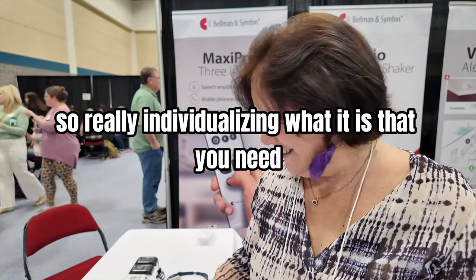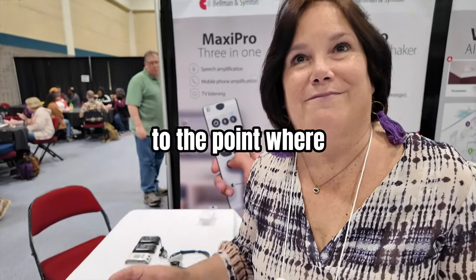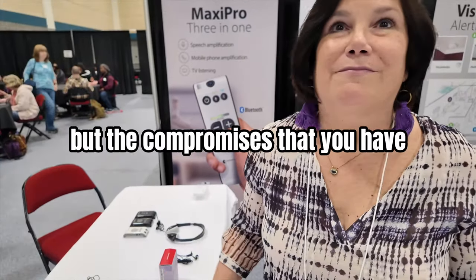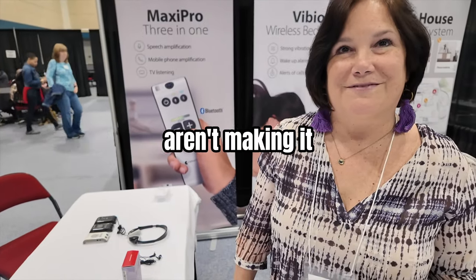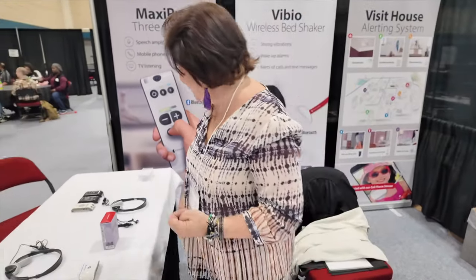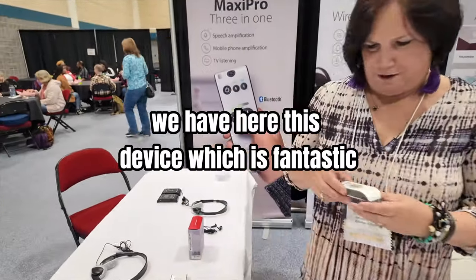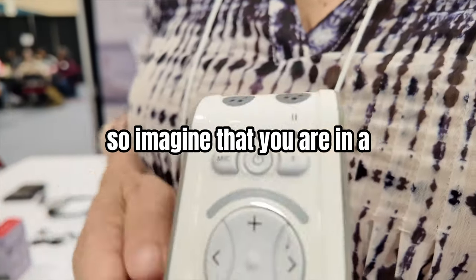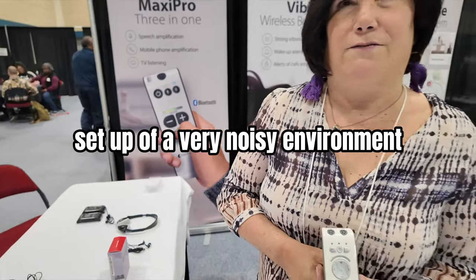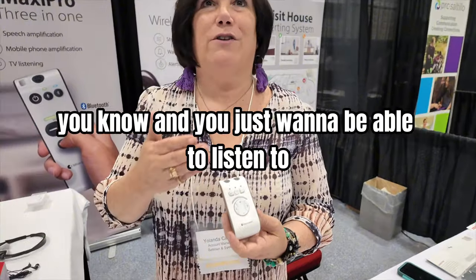So really individualizing what it is that you need — to the point where not only are you able to participate, but the compromises you make aren't making it uncomfortable for someone else. And we have this device here, which is fantastic. Imagine you are in a very noisy environment and you just want to be able to listen clearly.